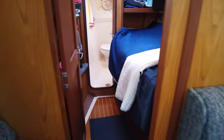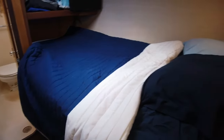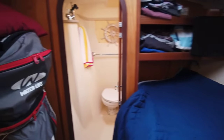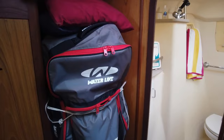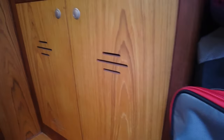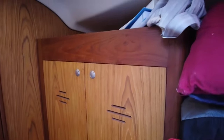The guest stateroom is forward of the salon and features a double berth with storage cabinets under the berth, a set of shelves above the forward end of the berth, and a flat screen TV with built-in DVD player to starboard. To port is a single-seat settee, hanging locker, and additional storage cabinets. The sole is teak and holly, there is direct access to the guest's wet head, and a large overhead hatch provides natural light and ventilation.